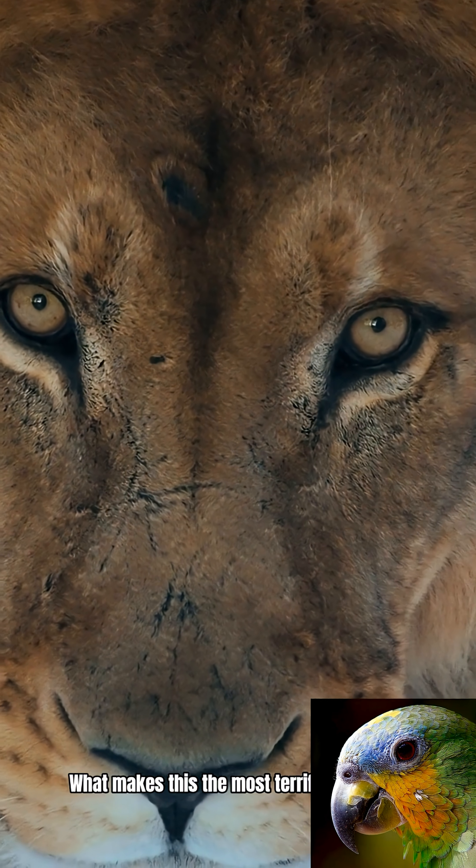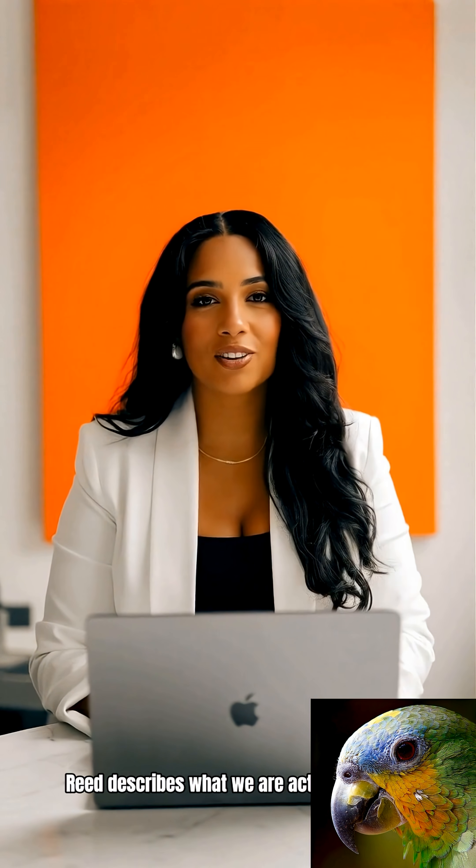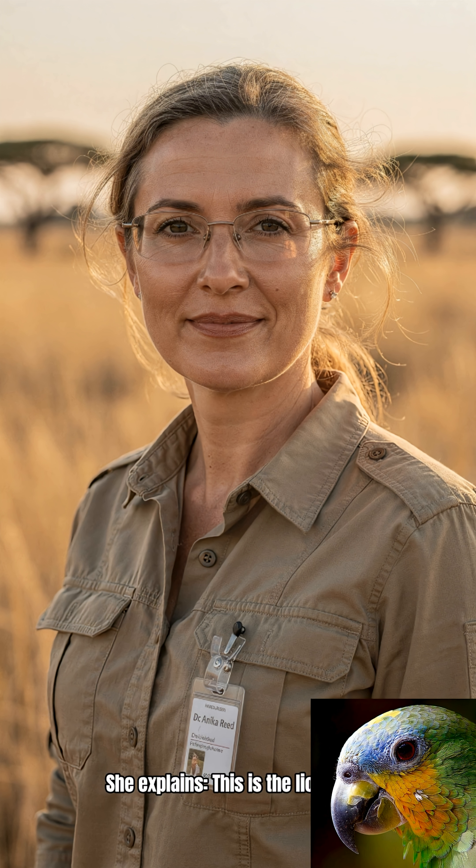What makes this the most terrifyingly silent predator in Africa? We call it a silent bow attack. Wildlife expert Dr. Reed describes what we are actually seeing. This is the lioness in her ultimate hunting posture.